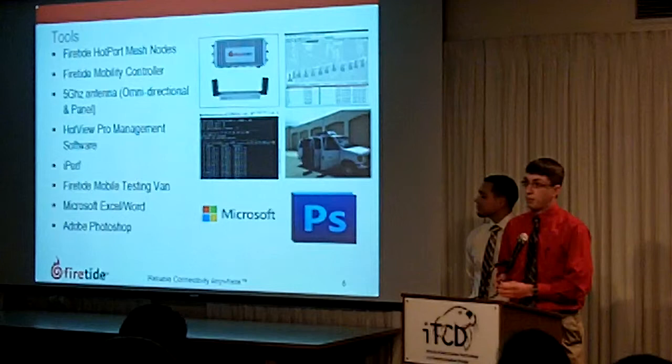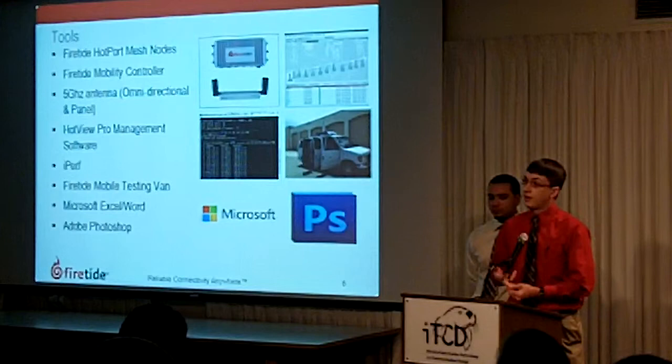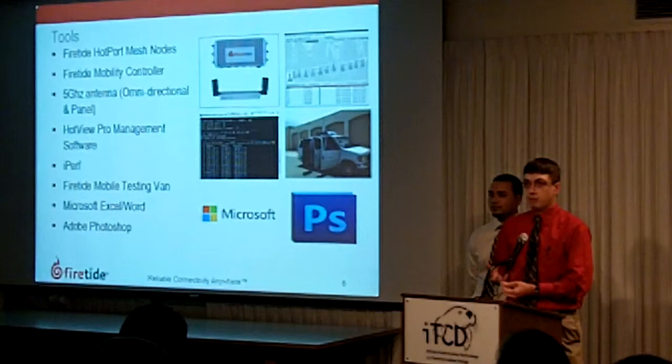Some of the tools that we used: Firetide hot port mesh nodes, which are the mesh nodes that Firetide uses for the mesh technology. The Firetide mobility controller, which allows mobility to happen.